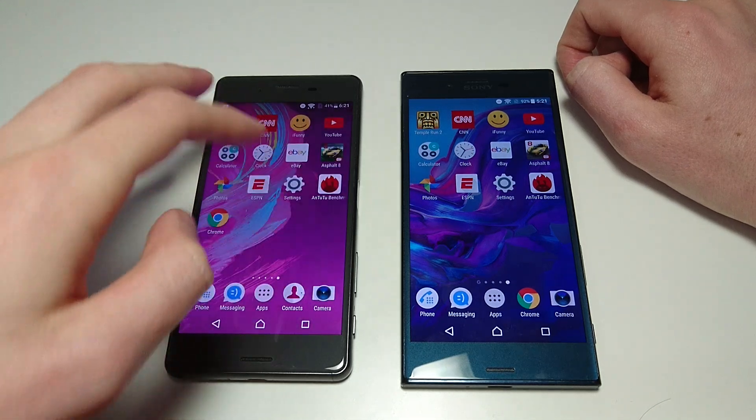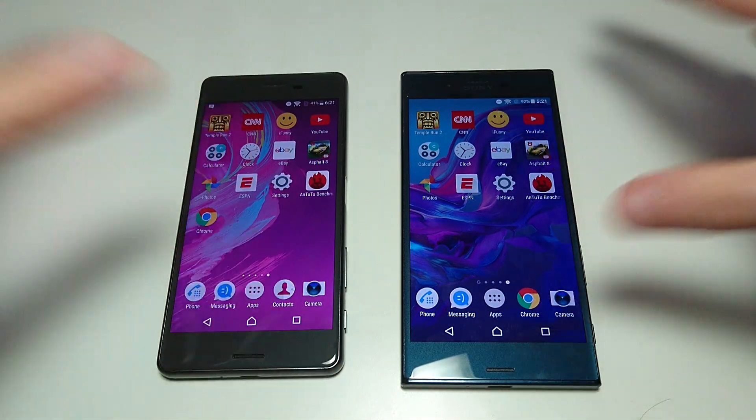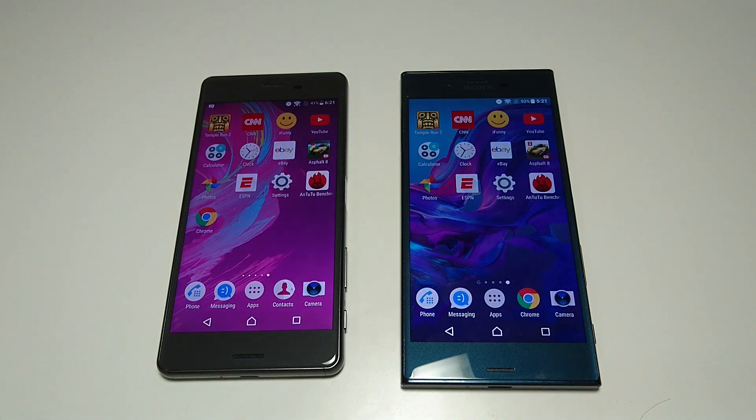Alright, so everything is closed down on both. In this test we're going to be doing app opening, game opening, web browsing, camera speed, and multitasking.